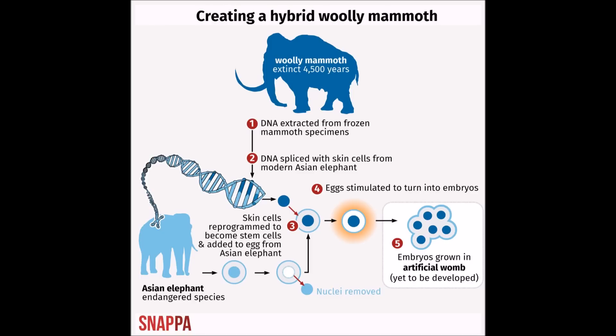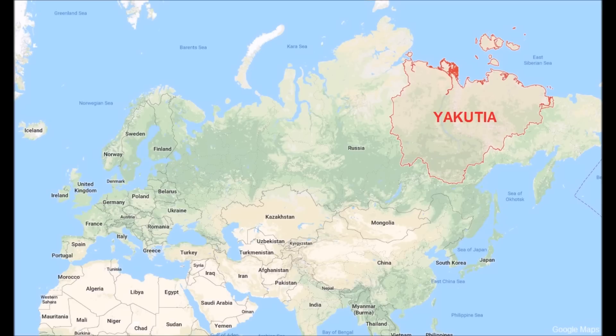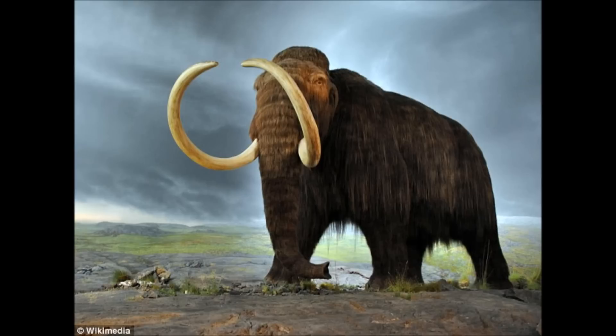Yakutsk is the capital of Russia's diamond-rich Sakha Republic. Russia is one of the largest diamond exporters in the world. It is a hot spot for frozen animal remains — as many as 80 percent of samples of Pleistocene and Holocene animals with preserved soft tissue discovered in Russia have been unearthed in the Yakutsk region. DNA from ancient animals stays preserved in remains encased in frozen soil, known as permafrost, for tens of thousands of years.